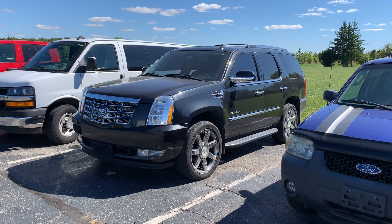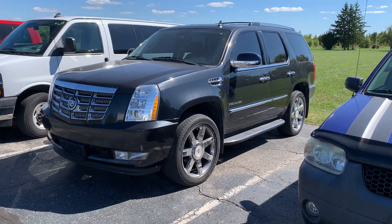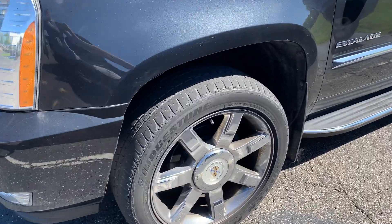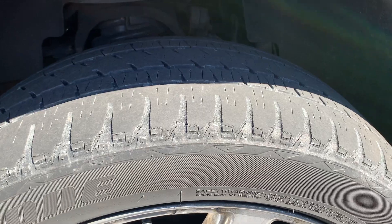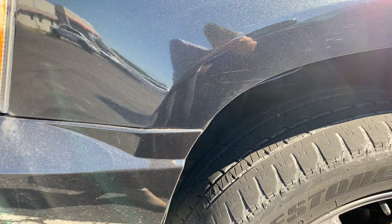Good afternoon, this is Kirsten here at Terry Hendricks with our 2012 Cadillac Escalade. Just wanted to give you a quick walk around video of the Cadillac pre-detail, just to give you an idea of what to expect out of it.